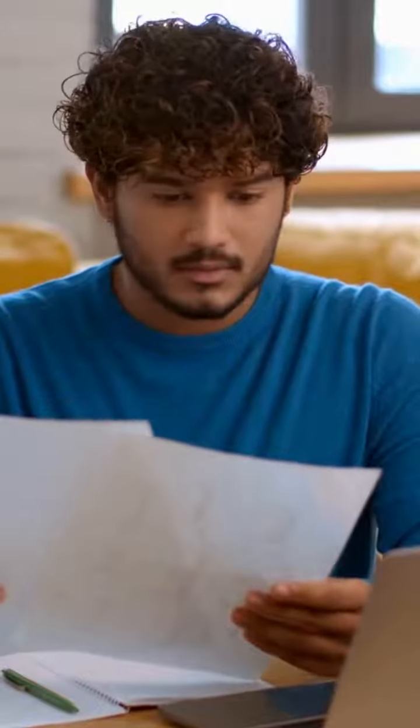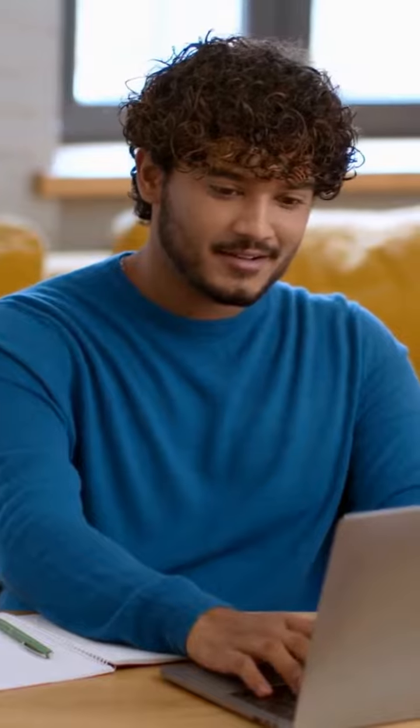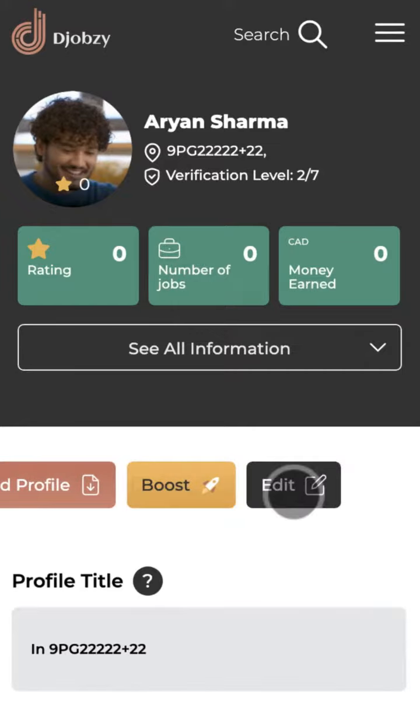If you wish to get hired faster on the JobSea, make sure your profile looks great. The first impression means a lot, isn't it? Go to the main menu and select Profile. Click on the Edit button to start adding changes.